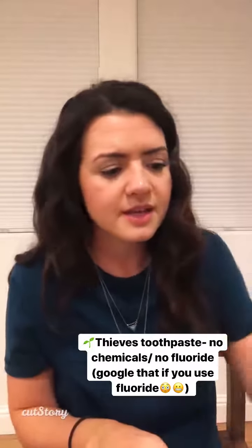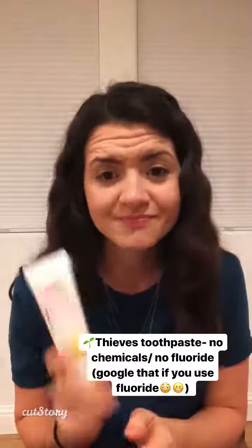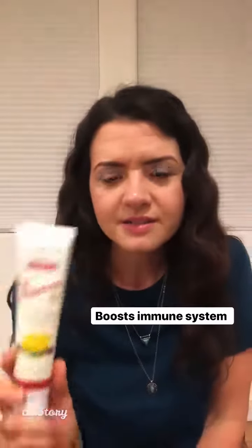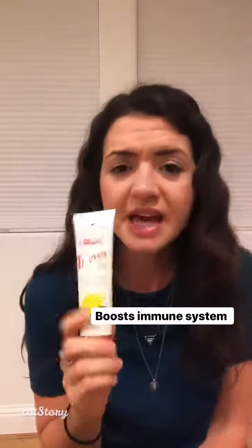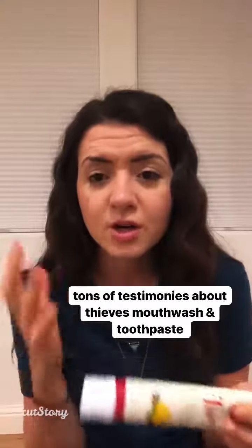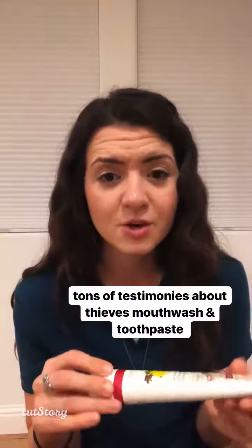Then the next thing I get — this is the only toothpaste I will use. Fluoride is bad — Google why — which is crazy. Dentists used to give that; I don't know if they still do, but I don't take it. So Thieves anything is amazing for your immune system. It kills what you don't want and boosts what you do want. And your mouth and your gut are really key parts of keeping your body healthy.